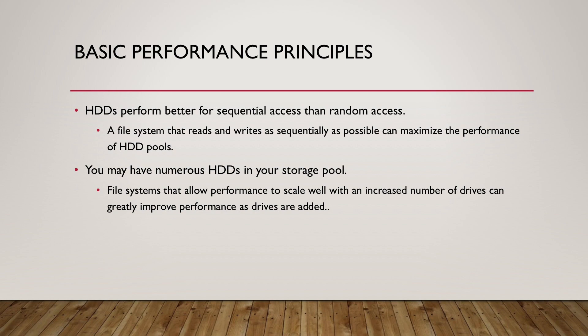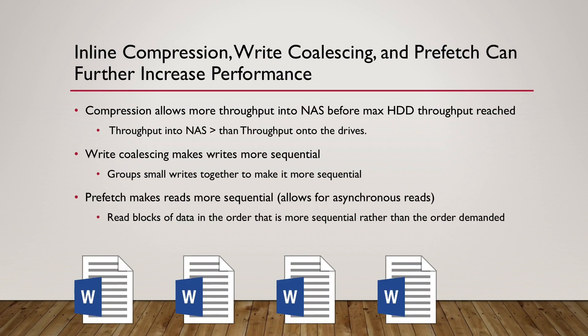Thinking particularly about the first principle — that more sequential access means better performance — I want to talk about write coalescing and prefetch. I'll also mention inline compression, even though that's not as directly related to that first principle.